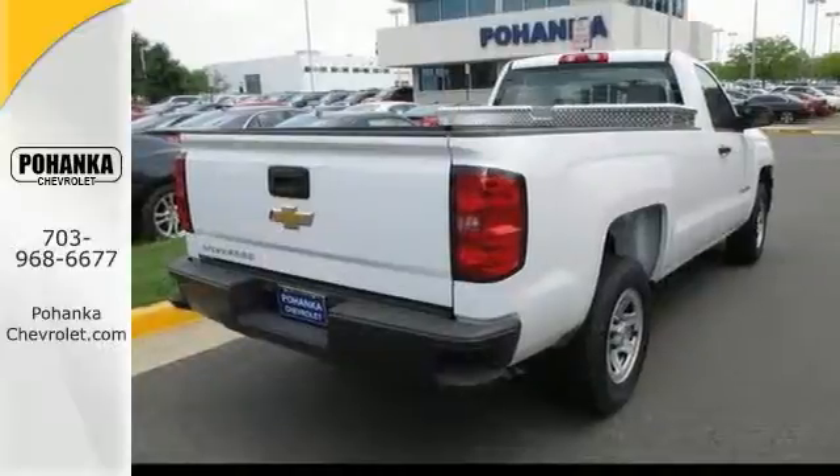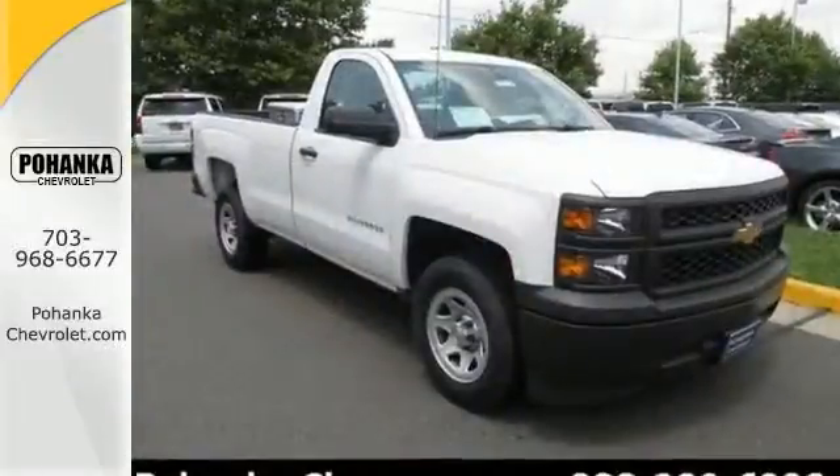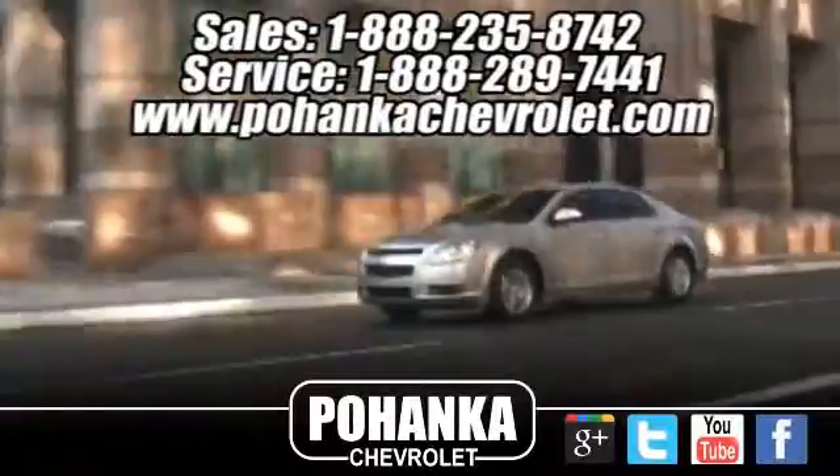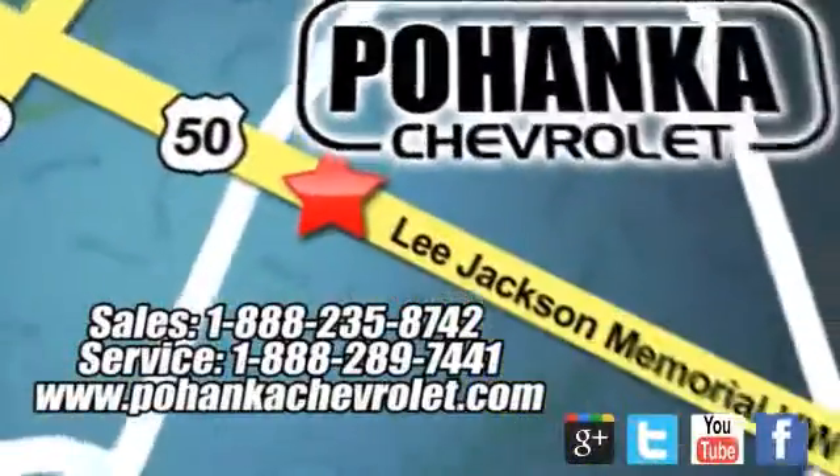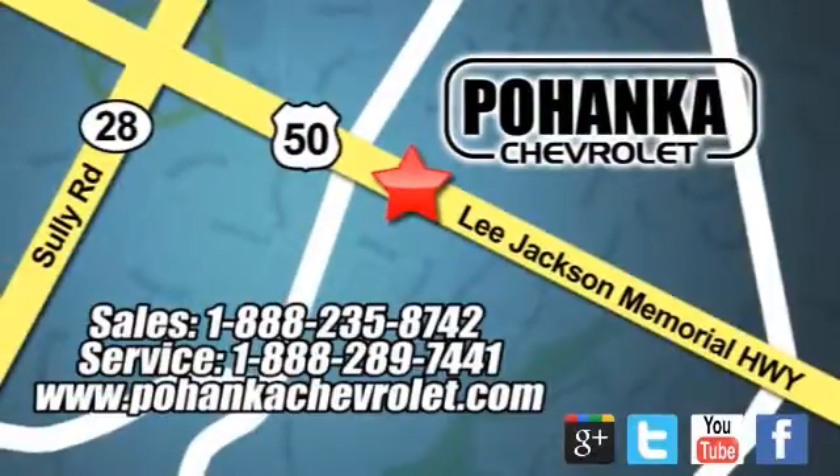Come on in for a test drive today and see everything it has to offer. Pohanka Chevrolet is a great place to buy a car. We're conveniently located at 13915 Lee Jackson Memorial Highway Route 50 in Chantilly.